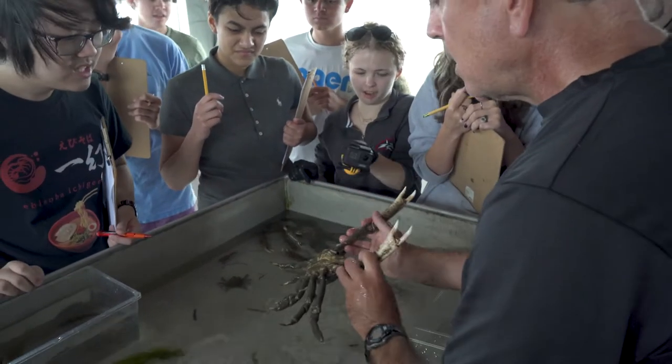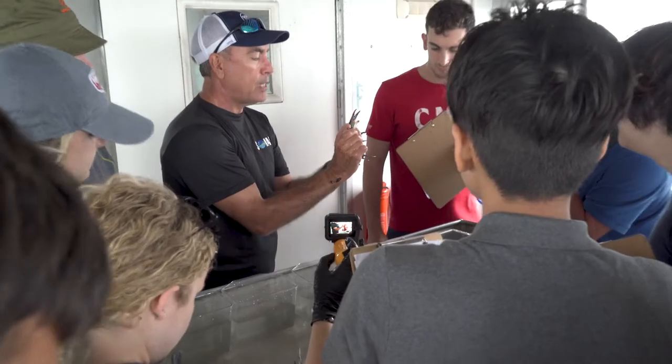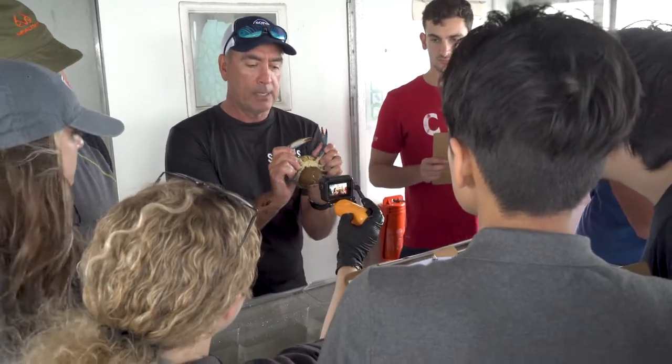So these are spider crabs. That's the egg mass — she's carrying eggs. We definitely want to let her go when we're done, without harm, just like all the organisms here.